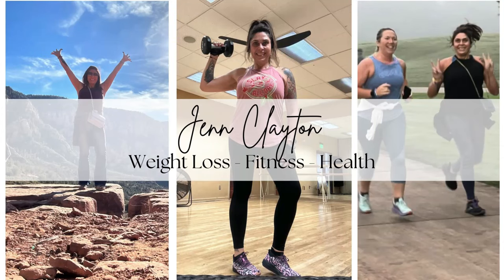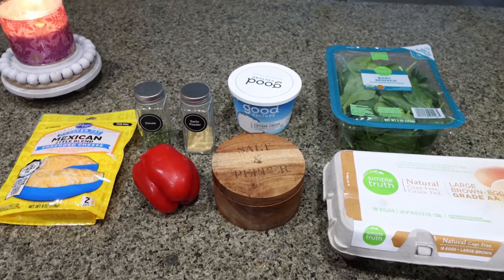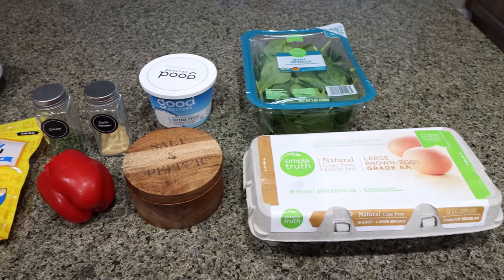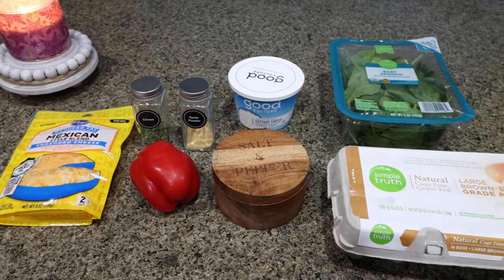Let's head into my kitchen for this week's meal prep. For my breakfast this week, I'm making cottage cheese egg bites. I'm really excited for this. It's going to be high protein and super delicious. I'll pair it with some type of fruit or carbohydrate. Let me show you what is in our egg bites.